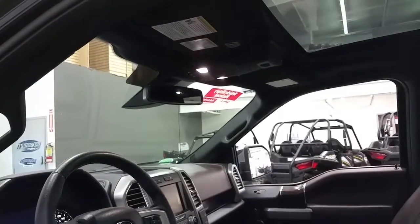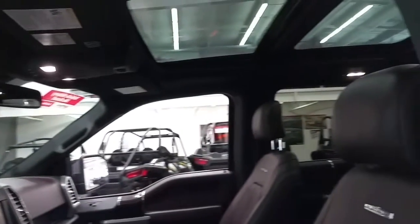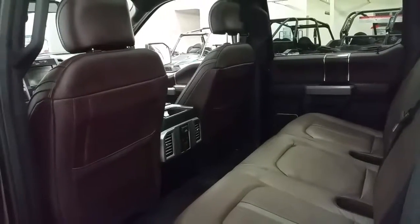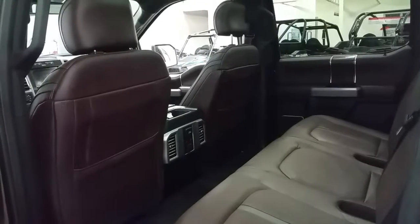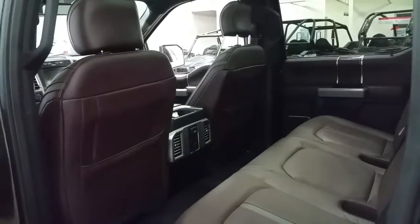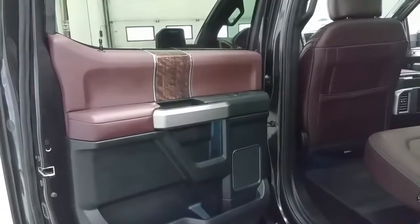Overhead is map lighting, universal garage door openers, auto dim rearview mirror and a twin panel moonroof. Second row passengers will enjoy the twin panel moonroof, heated outboard seats and the ability to charge electronic devices off a 12 volt or 110 power supply. We have door speakers, door storage as well as storage in the seat backs.